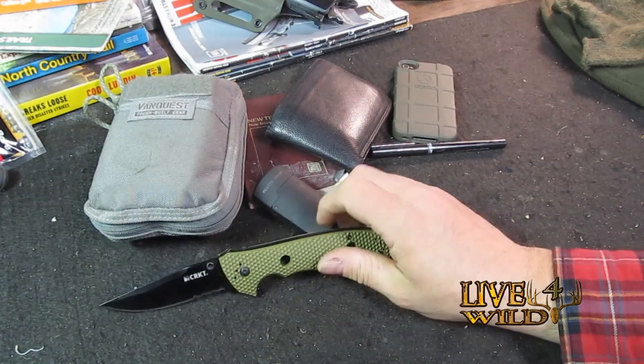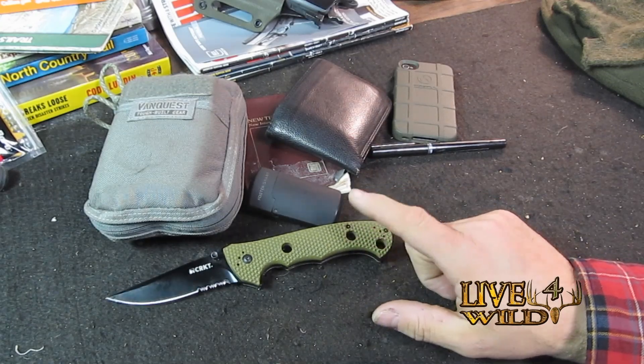Of course you've got to do the knife flip. This is my everyday carry knife now — it's a new one that replaced my Gerber.